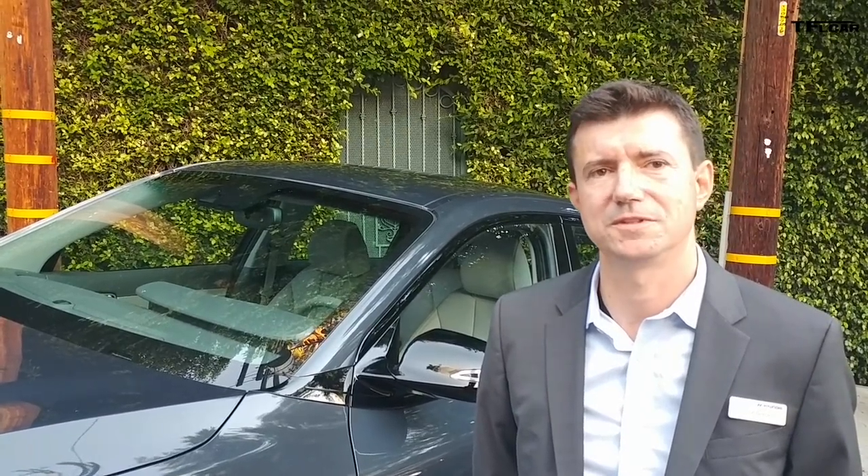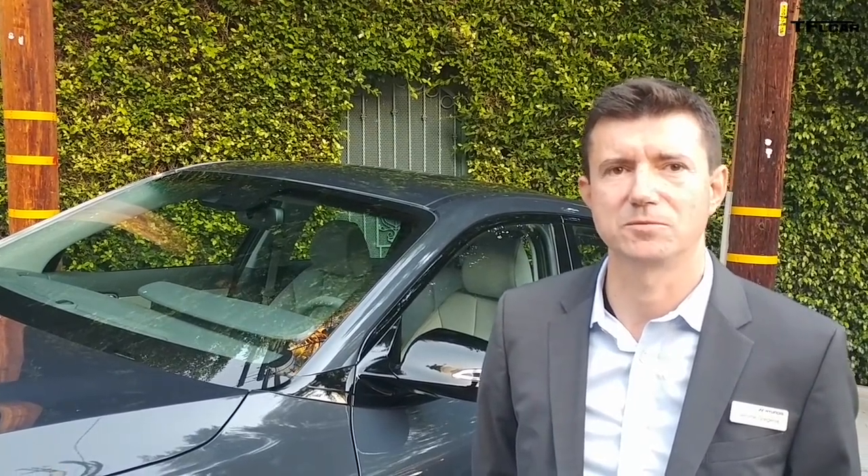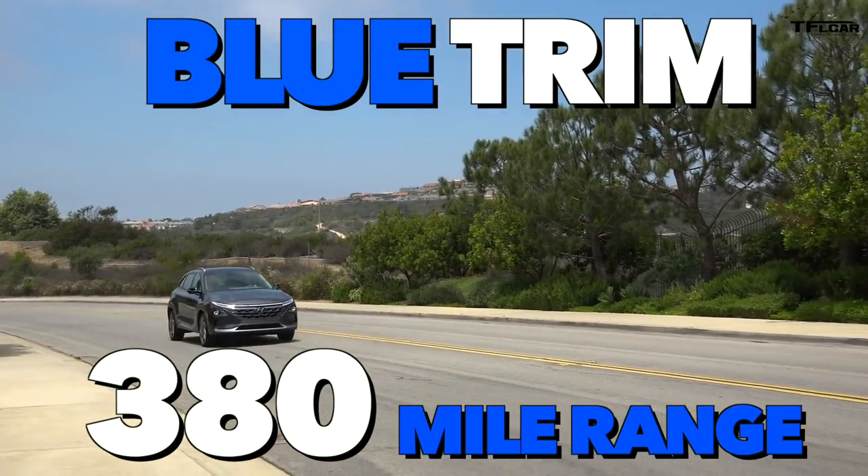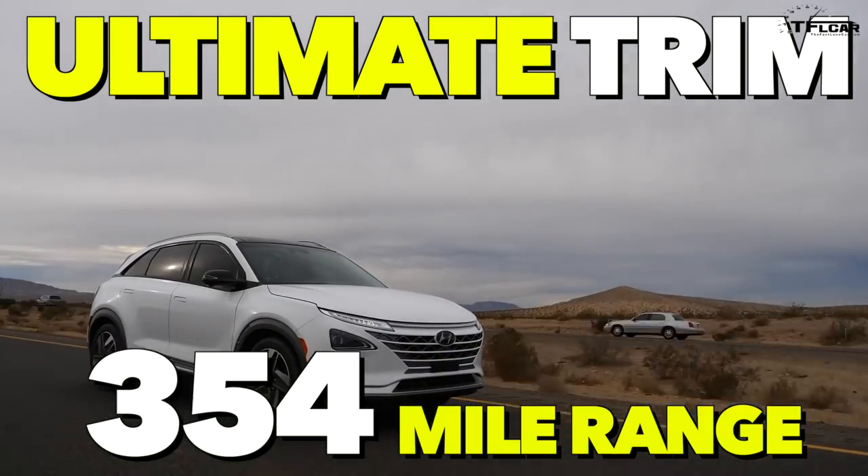There are two different trim levels. The Blue trim level gets 380 miles of range, and the Ultimate trim level gets 354 miles of range.